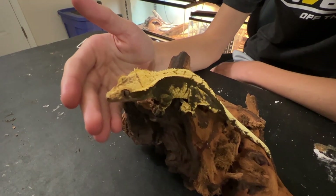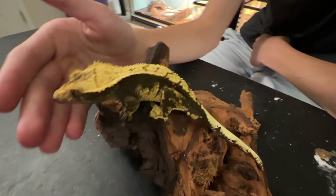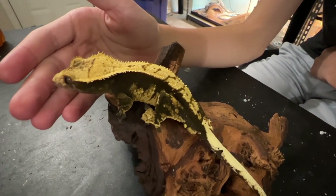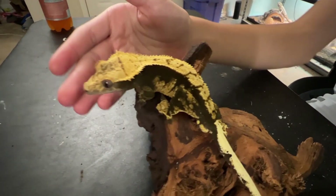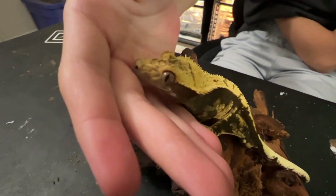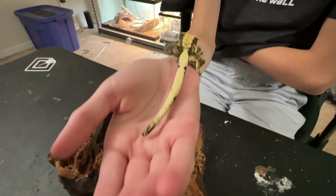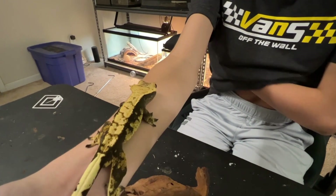So this is Ronan. He is our breeding male. We chose him because he's got this super dark, almost black base with super high cream colors, which is really good contrast, and we would love if he would pass that down. He handles the best, he's got a great personality, and he's pretty calm — not like basically any of the other ones.